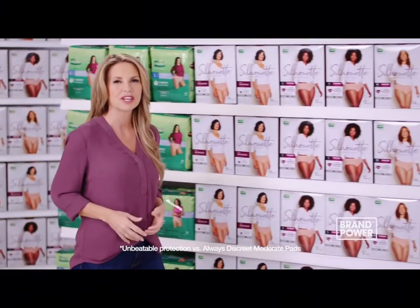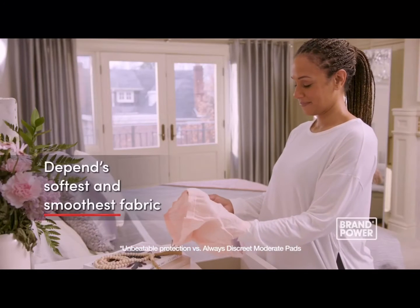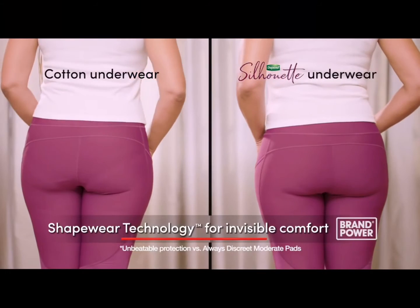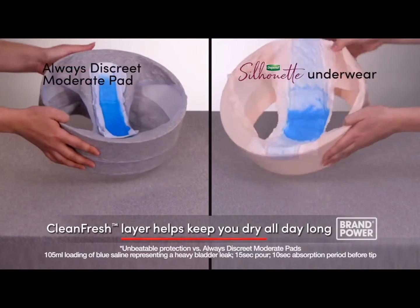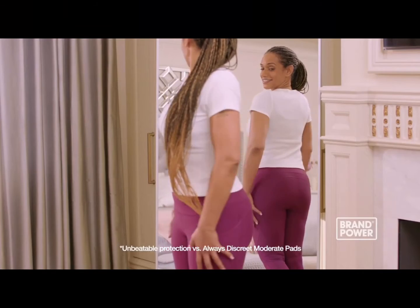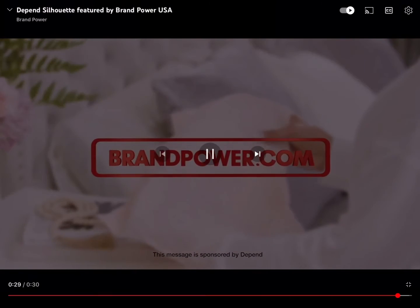Looking for comfortable underwear that also helps provide unbeatable protection from bladder leaks? Try Depend Silhouette. Designed with Depend's softest and smoothest fabric, it features unique shapewear technology for invisible comfort, offering unbeatable protection that's designed for your body. The clean, fresh layer helps lock away odor and keeps you dry all day long. For comfortable underwear and unbeatable protection, try Depend Silhouette — now available in large and extra large. Brand Power, helping you buy better.